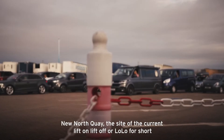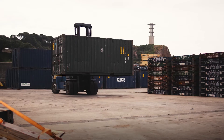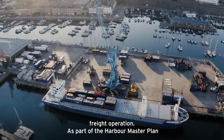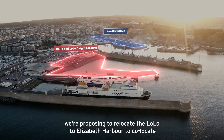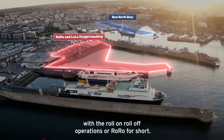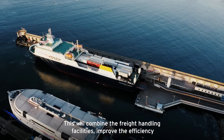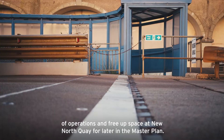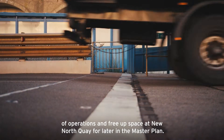New North Quay is the site of the current lift-on-lift-off, or LoLo for short, freight operation. As part of the Harbour Master Plan, we're proposing to relocate the LoLo to Elizabeth Harbour to co-locate with the roll-on-roll-off, or RORO, operations. This will combine the freight handling facilities, improve the efficiency of operations, and free up space at New North Quay for later in the Master Plan.